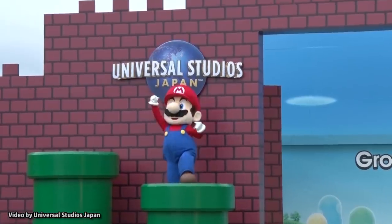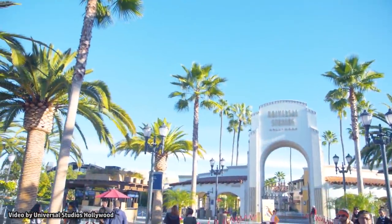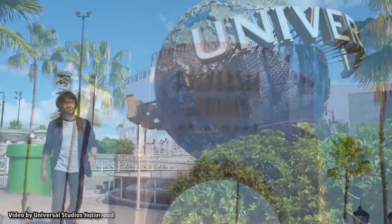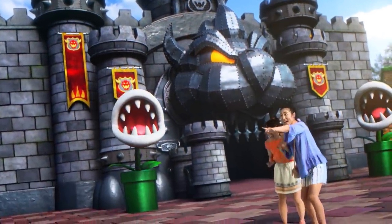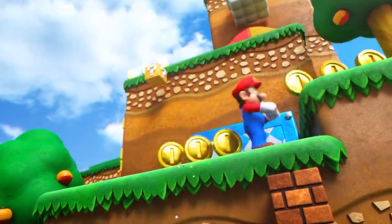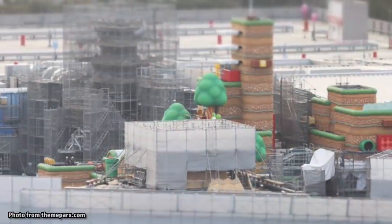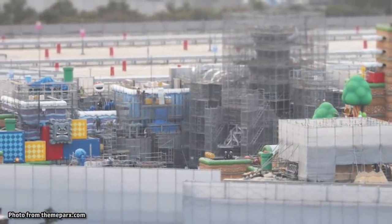Super Nintendo World was scheduled to open this summer at Universal Studios Japan, and in Hollywood in 2021, followed by Orlando around 2023, and Singapore by 2025. However, with the parks currently closed as a precautionary measure, opening dates for these lands and attractions may be in flux. It does appear that work has continued on construction of the land in Japan, despite the park being closed.